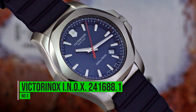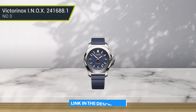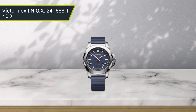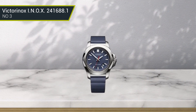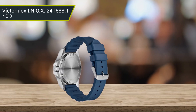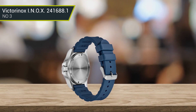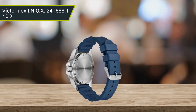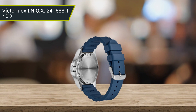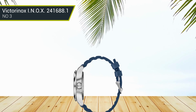Number 3: Victorinox INOX 241688.1. It is made from high-quality materials and has been tested in extreme conditions to ensure it can withstand wear and tear. This watch is perfect for adventurers, travelers, workers, and anyone who wants a durable watch that can handle the elements. It is also perfect for people who want a stylish watch that can be dressed up or down. It can handle a 10-meter drop and being driven over by a 64-ton tank.